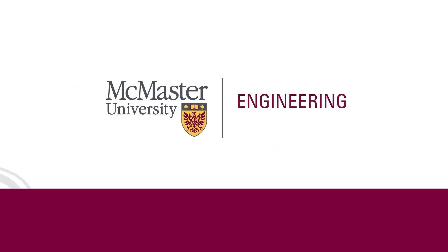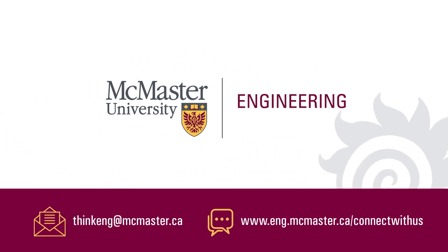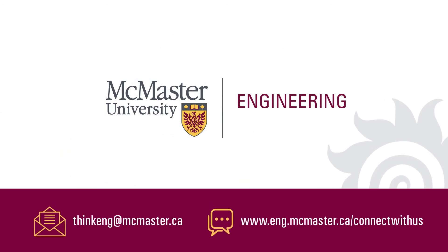Have questions? Connect with our recruitment team or chat with current MacEng student ambassadors on our website.